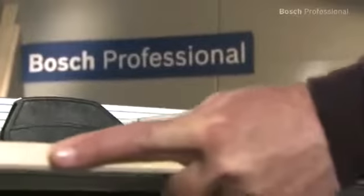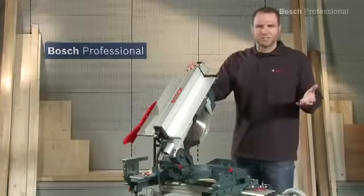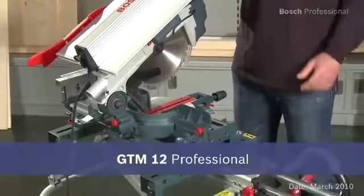Experience for yourself the GTM 12 Professional — the multi-talented tool with 100% precision.